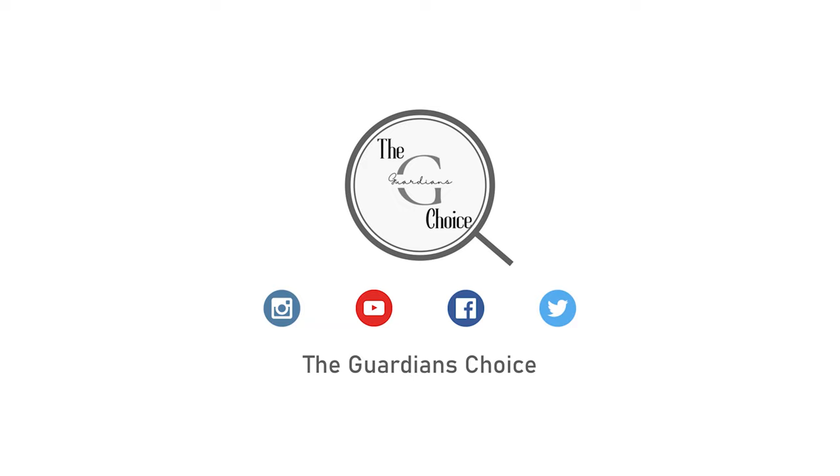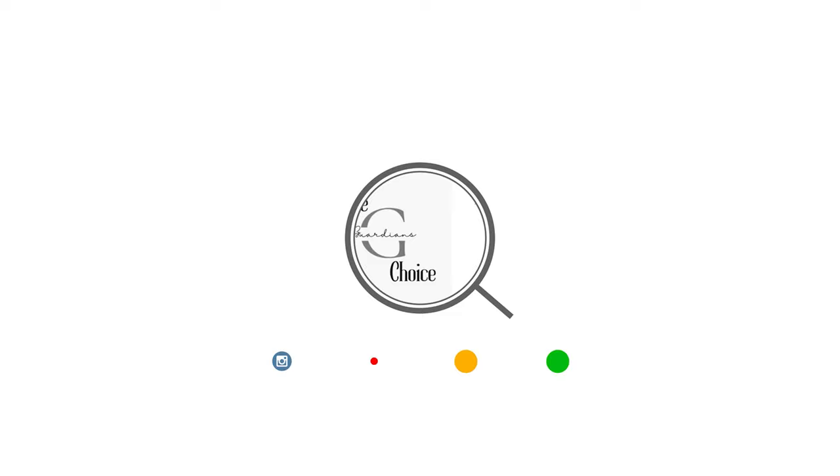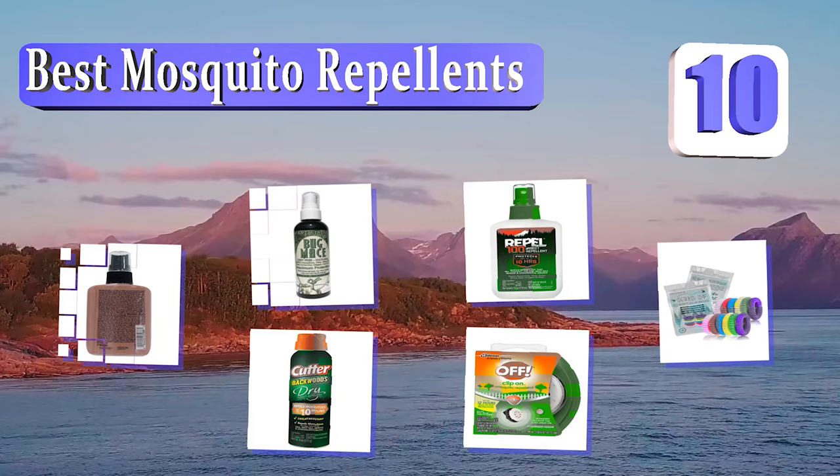The Guardian's Choice. We always try to help you choose the right products. Guardian's Choice presents the 10 best mosquito repellents. Let's get started with the list.